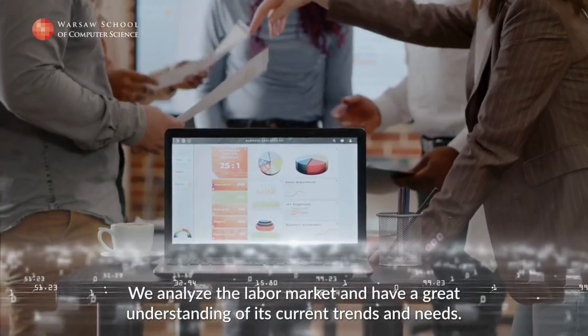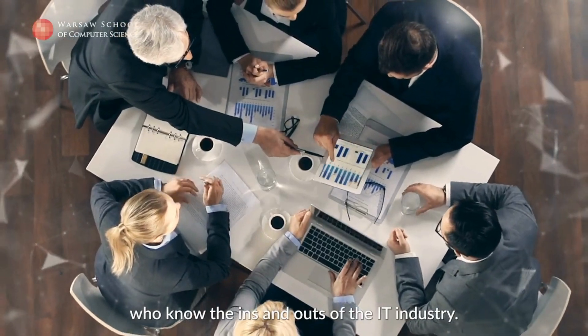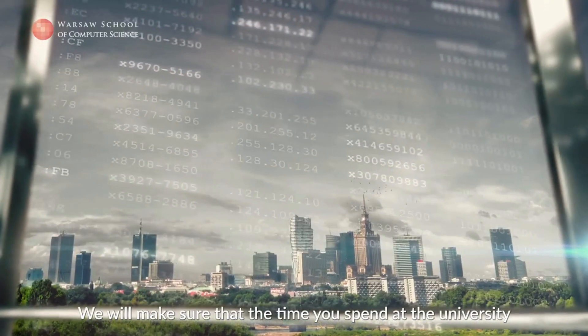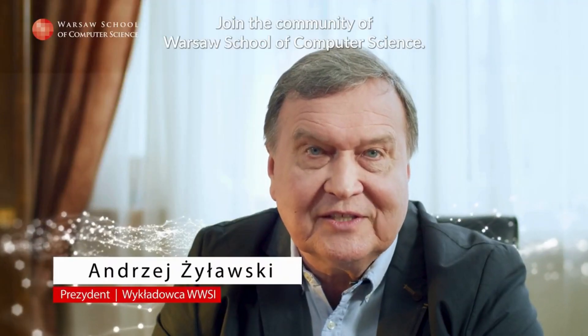Analizujemy i świetnie rozumiemy trendy i potrzeby rynku pracy. Nasi wykładowcy to praktycy, znający doskonale specyfikę pracy w branży IT. Zadbamy o to, żeby czas spędzony na uczelni zaprocentował dla Ciebie w przyszłej pracy lub we własnej firmie. Dołącz do społeczności Warszawskiej Wyższej Szkoły Informatyki.